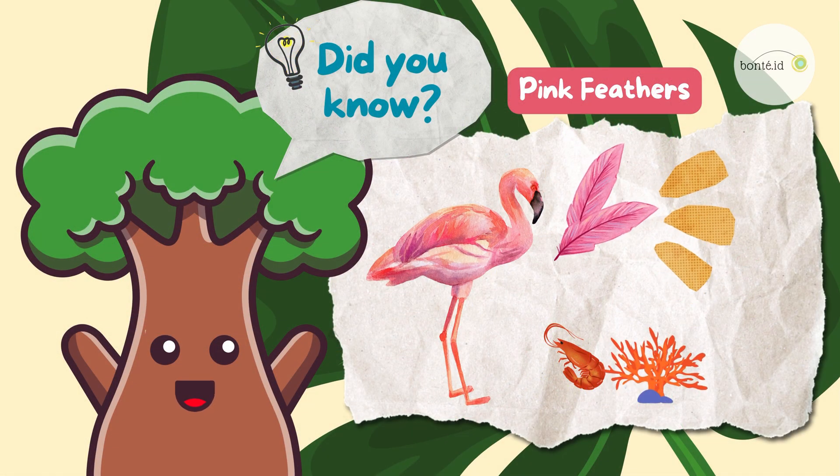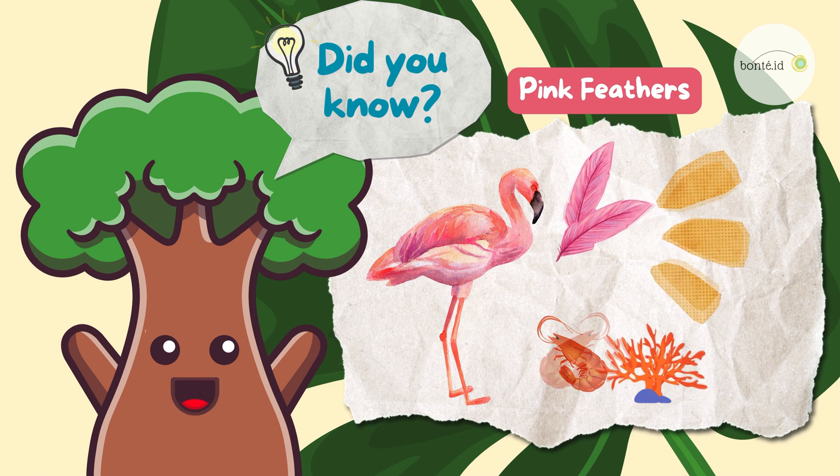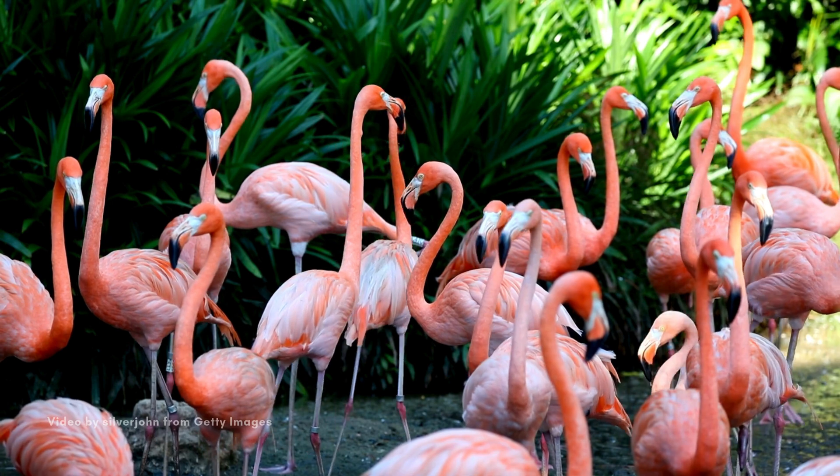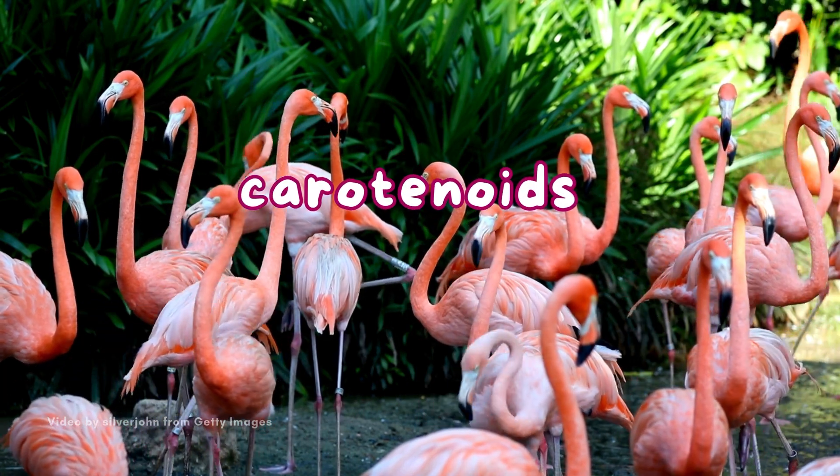Did you know flamingos have pretty pink feathers? They get their lovely color from the yummy food they eat, like shrimp and special algae! These foods have something called carotenoids that make them pink!